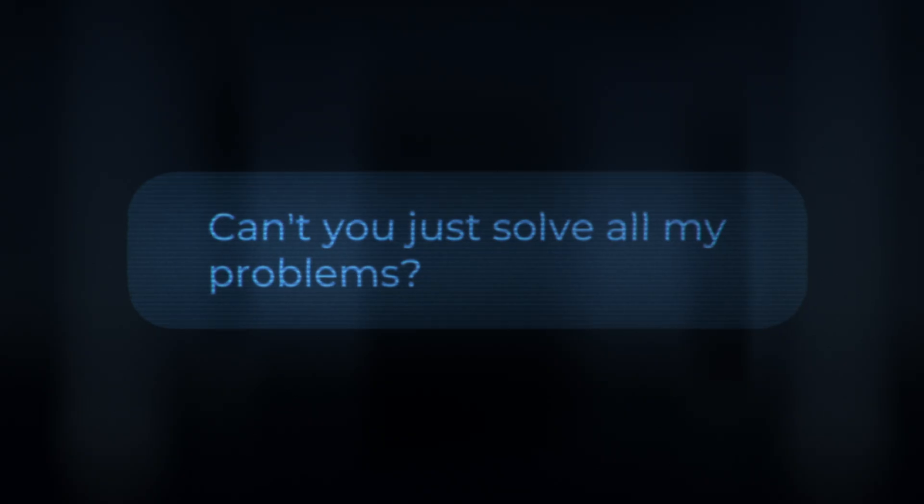Can't you just solve all my problems? Probably not. But chances are, they can.